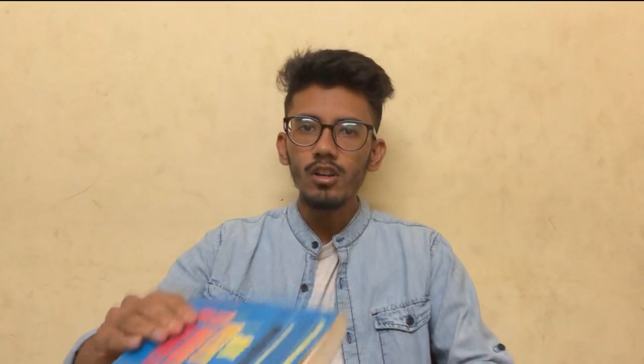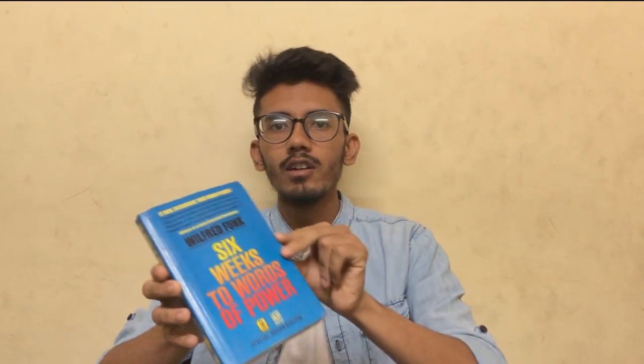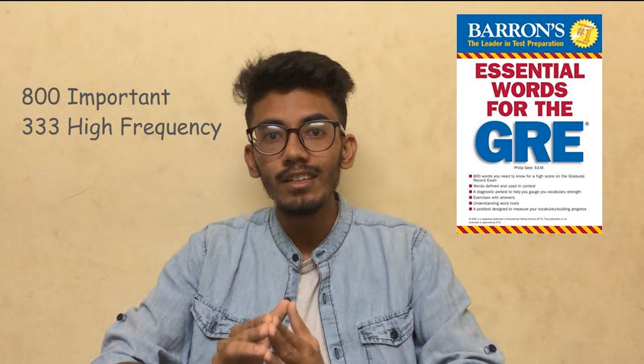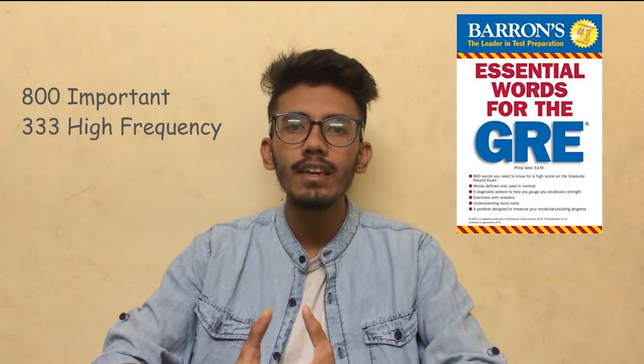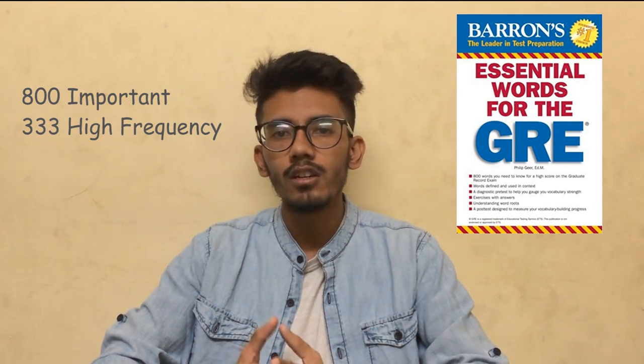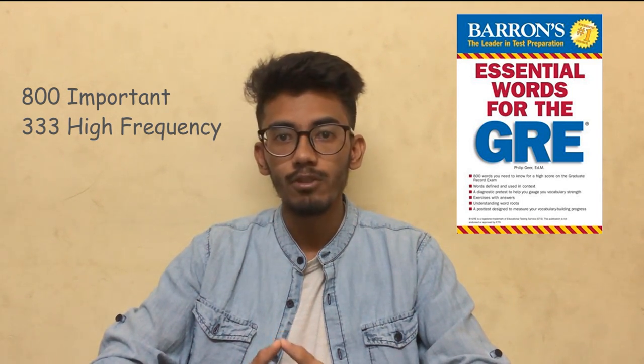Now I'm going to talk about the books you need to learn words from for GRE. The first book is Wilfred Funk's '30 Days to a More Powerful Vocabulary' — first, learn all the words from it, which contains around 500 words. The next book is Barron's Essential GRE Word List, which has 800 important words and 333 high-frequency words. High-frequency means these words occur repeatedly in the GRE, so they are a must if you are sitting for the GRE.